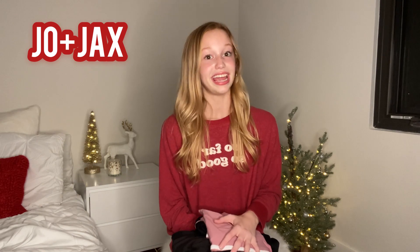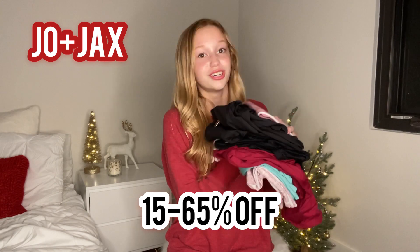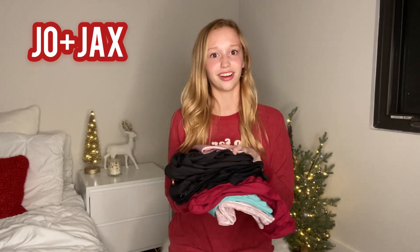Jo and Jax is also having a sale for Black Friday right now — it is 15% to 65% off, which is an amazing deal, so go head over to Jo and Jax right now and get your activewear.